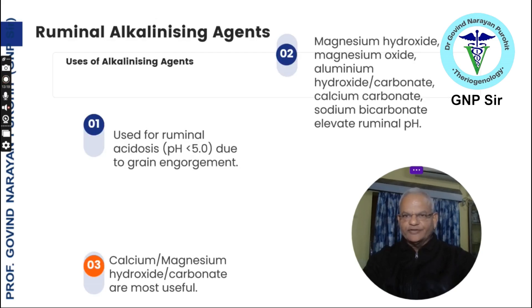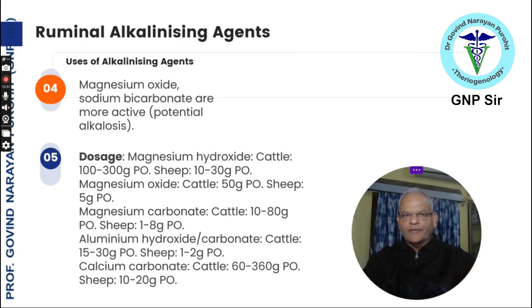For acidosis or grain engorgement, rumen alkalizing agents are used when ruminal pH is less than 5. Useful compounds include magnesium hydroxide, magnesium oxide, magnesium carbonate, calcium bicarbonate, and sodium bicarbonate, all of which elevate ruminal pH. Magnesium oxide and sodium bicarbonate are most active. Dosages for cattle: magnesium hydroxide 100 to 300 g, magnesium oxide 50 g, magnesium carbonate 10 to 80 g, aluminium hydroxide carbonate 15 to 30 g, calcium carbonate 60 to 360 g orally; for sheep 10 to 20 g orally.